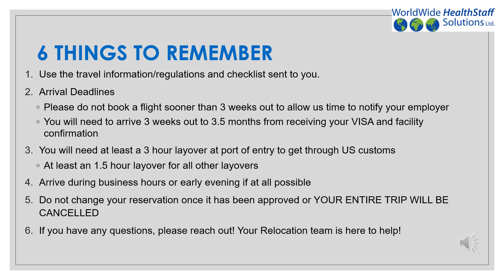Number two, please remember the following arrival deadlines. Do not book your flight sooner than three weeks out, as this allows us time to notify your employer and give them time to prepare for your arrival accordingly. They will also expect that you arrive no later than three and a half months from the date you received your visa and facility confirmation. At your port of entry, you will need at least a three-hour layover to ensure that you make it through U.S. Customs to your connecting flight. At any other layover, you will need at least an hour and a half to avoid any risks that may arise in the case of any flight delays.